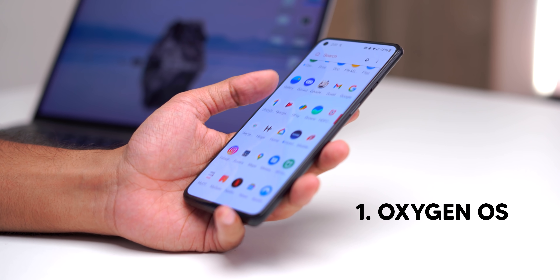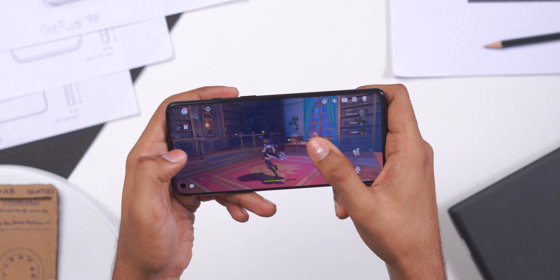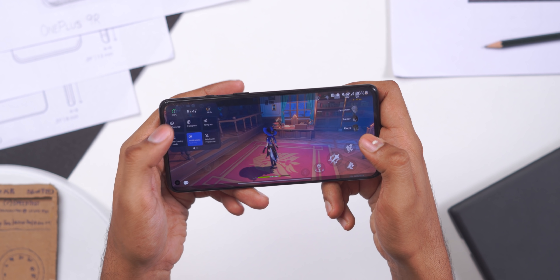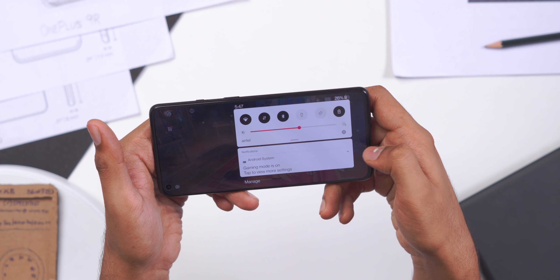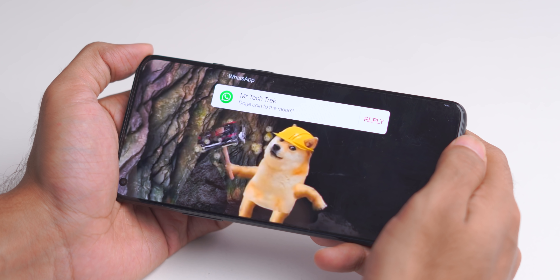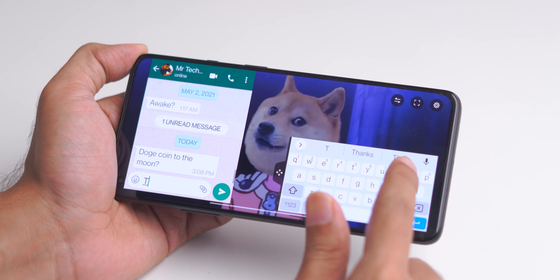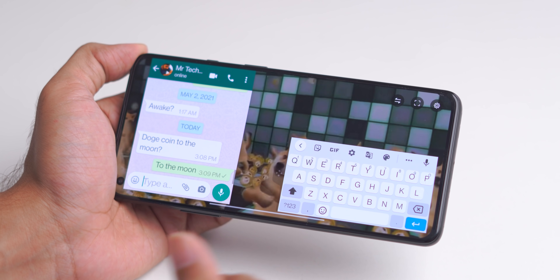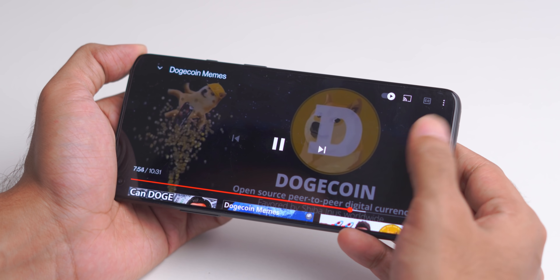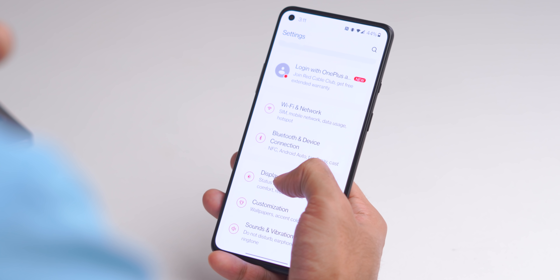There are three things I did not like about the device. First up, OxygenOS — it's still great. You get cool features like when you're in a game and want to access the notification bar, it automatically comes to the left or right side depending on where you swipe. Also, if you receive a message while watching a YouTube video, you tap on it and it opens the message in a floating window — you can reply and the video resumes. I didn't even have to leave YouTube to reply.